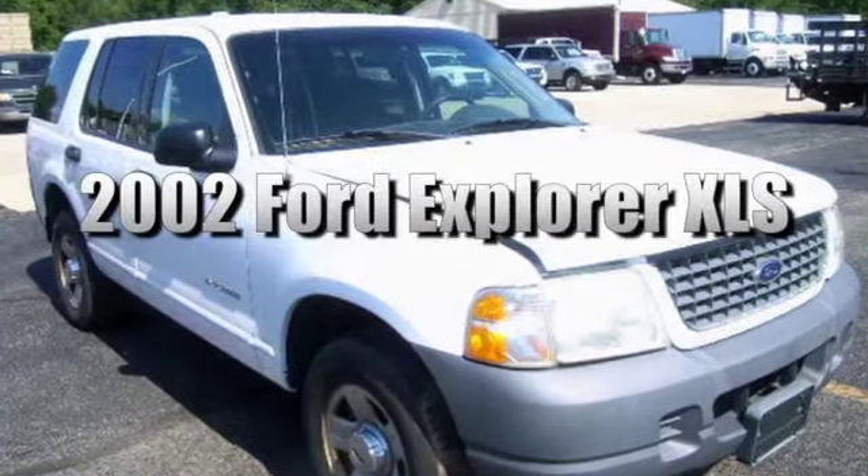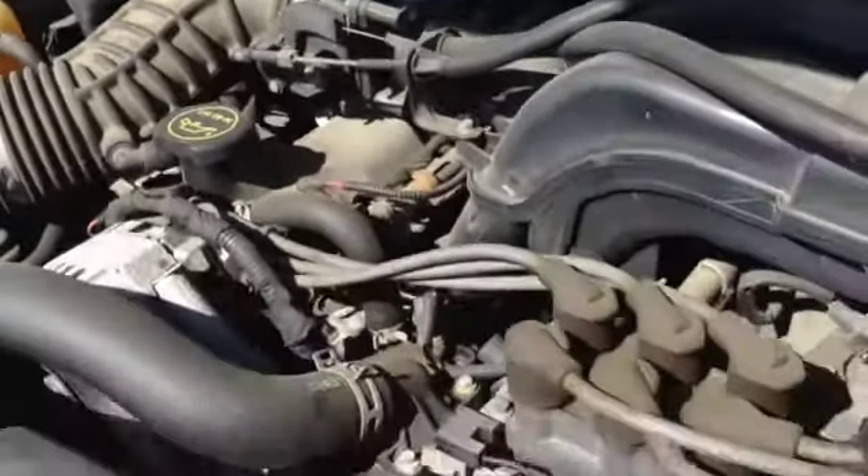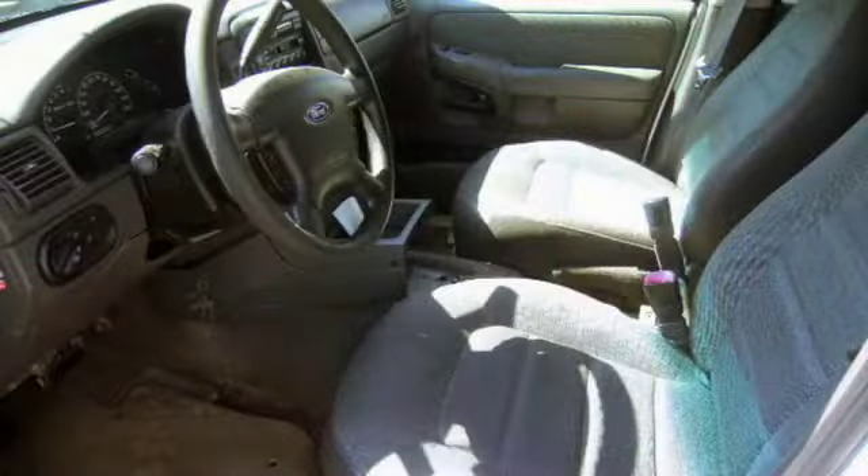This is a 2002 Ford Explorer XLS. It's a four-wheel drive SUV and it comes with a 4.0 liter gas engine. The odometer reads at least 69,402 miles and there are power windows and locks, an ABS system, and an AM-FM cassette player.